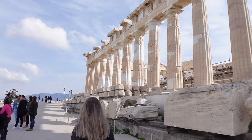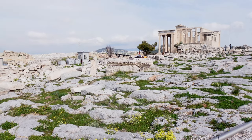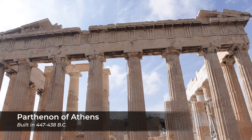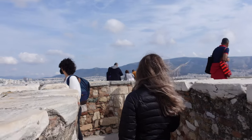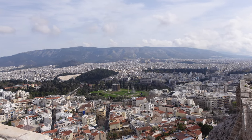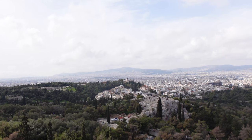For some reason, I've always thought that all that was up here was the Parthenon, and that is not true at all. There are so many different monuments, temples, statues, and areas of worship. Even though the Parthenon is what commands the skyline here in Athens, there's so much more to this place. And if you want the best view of the city of Athens you'll ever see in your life, this is the place to be — it overlooks everything.